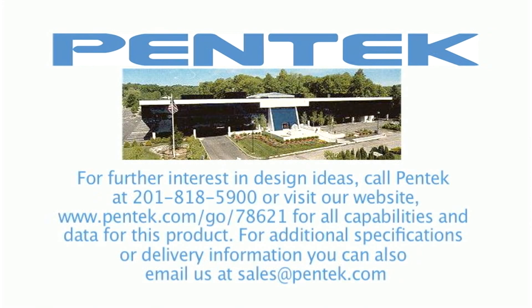Contact PennTech for price and delivery, and for application design ideas.